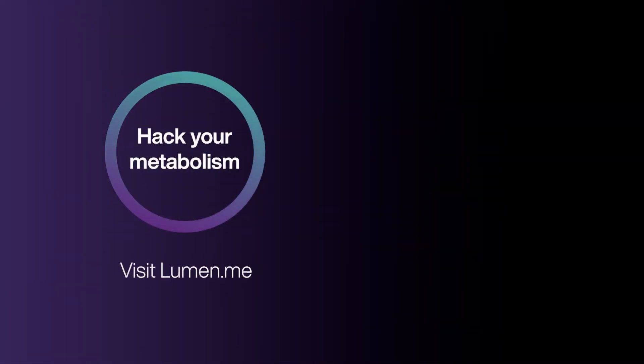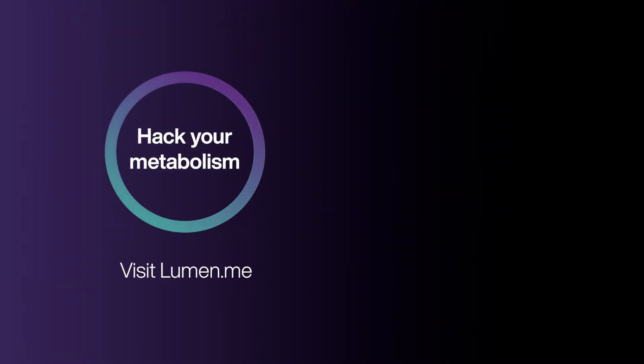If you have any questions about the Lumen device, the Lumen app, or my experience, leave them down in the comments below and stay on the lookout for some update videos. Thank you.